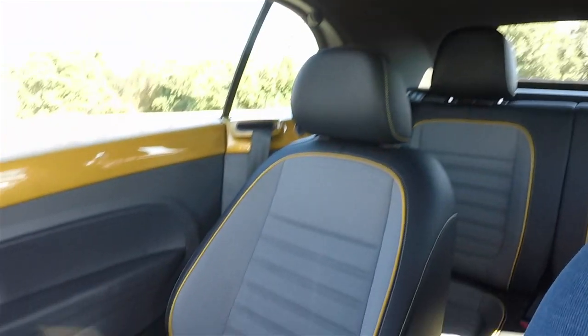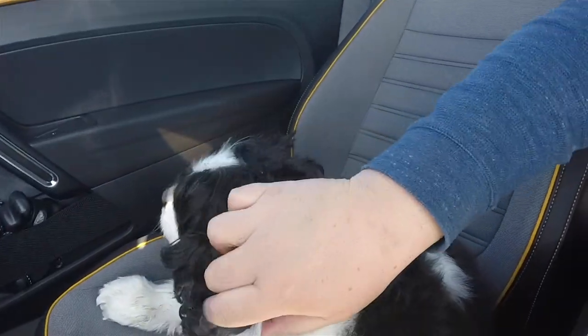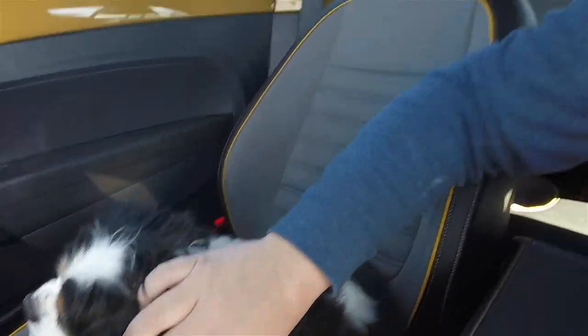I'm going to go get some lunch now with Harry. He loves convertibles — he loves the top down, who doesn't. So thanks for watching and see you later.